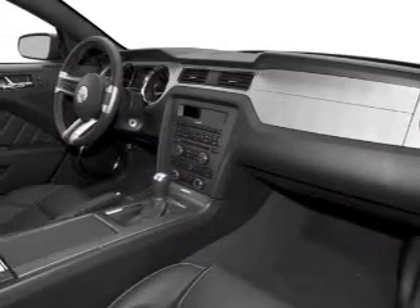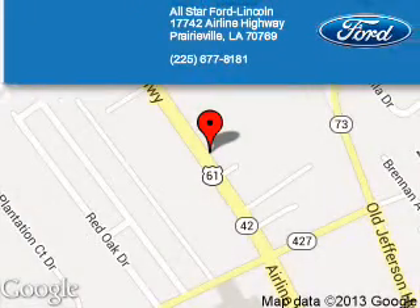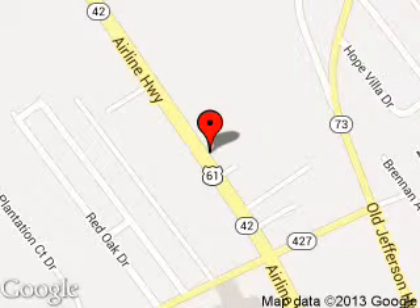Let us put you in the driver's seat today. Call or click to contact us. All-Star Ford Link is dedicated to doing everything possible to ensure that the experience you have selecting your next vehicle is a pleasant one.